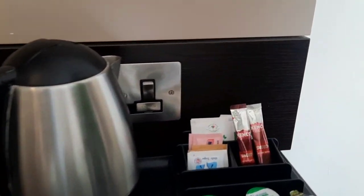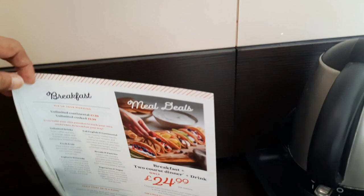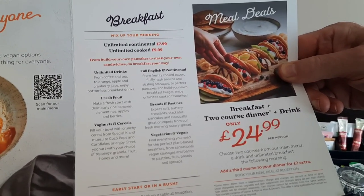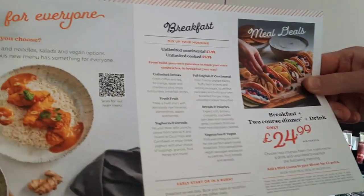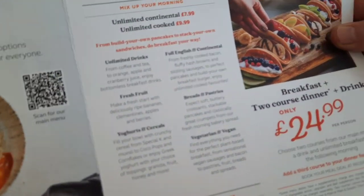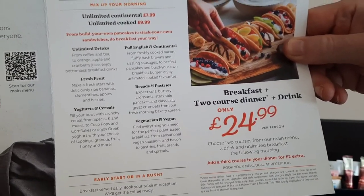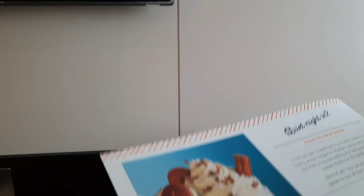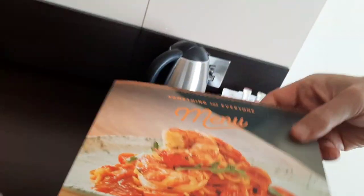We've got four milks and a small number of tea and coffee supplies - we'll probably have to ask for more. They provide you with a menu. There's an example of breakfast: the Unlimited Continental is £7.99 and Unlimited Cooked is £9.99. We've gone for the Unlimited Cooked at £9.99 - it's £2 more but you can choose whatever you want including cooked items. You can also get breakfast, a two-course dinner and a drink for £24.99 per person, with the option to add a third course for £2 extra. There's a special deal on kids and they have a bar as well.